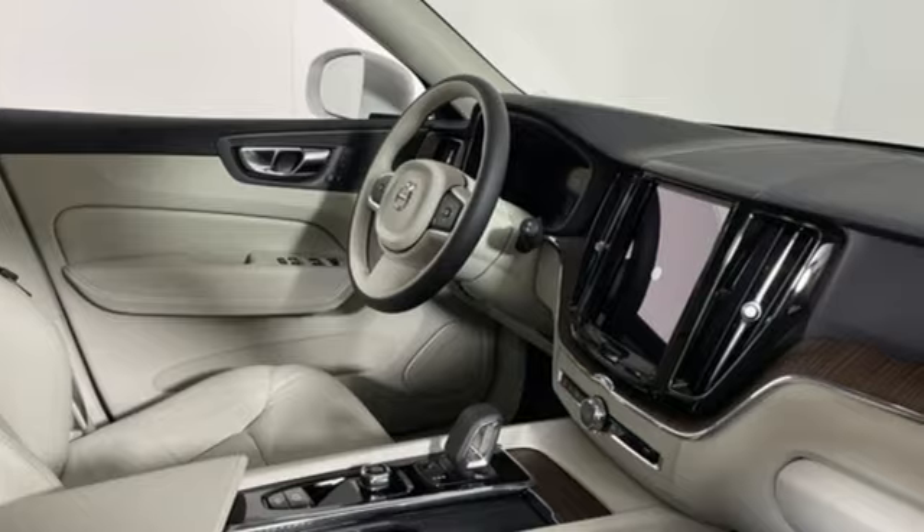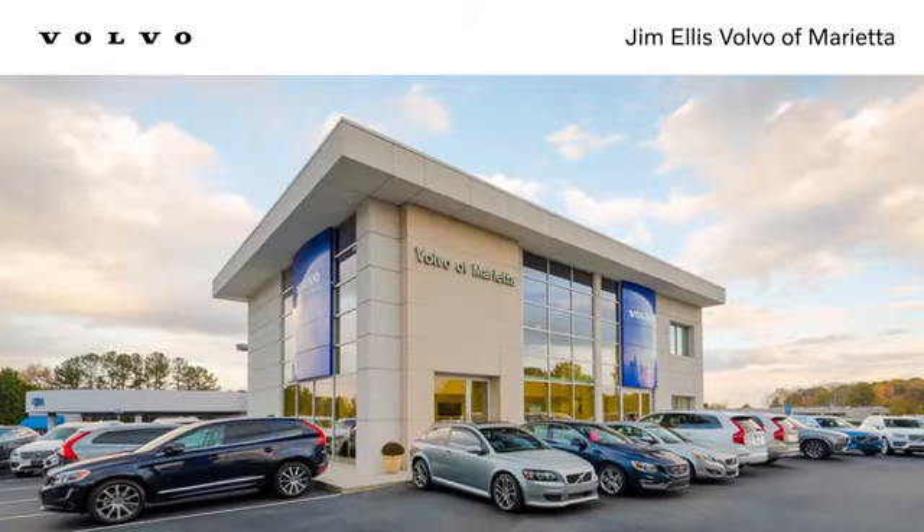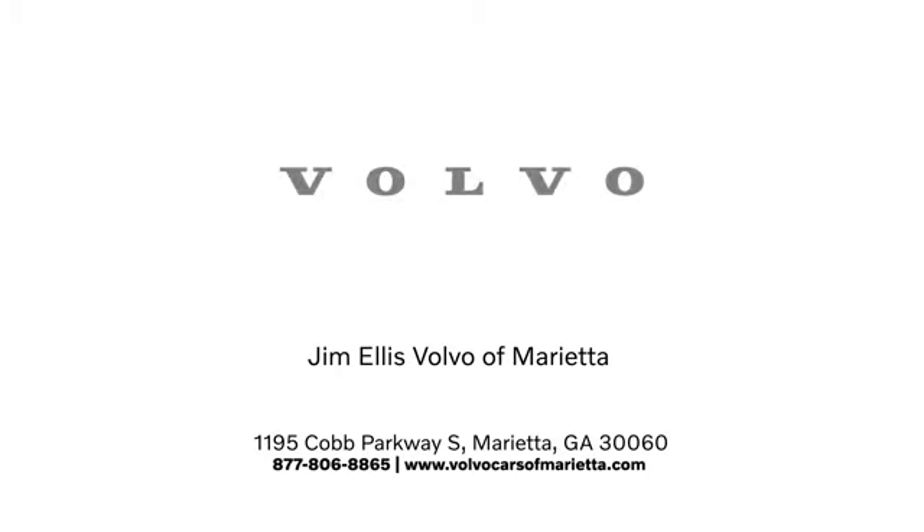Stop in for a test drive and make it yours today. Contact us or stop in — we're conveniently located at 1195 Cobb Parkway South in Marietta.